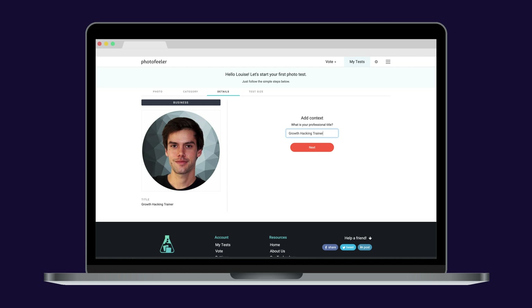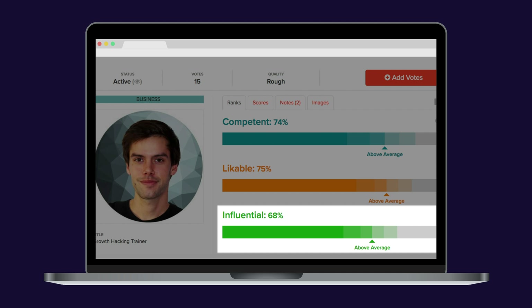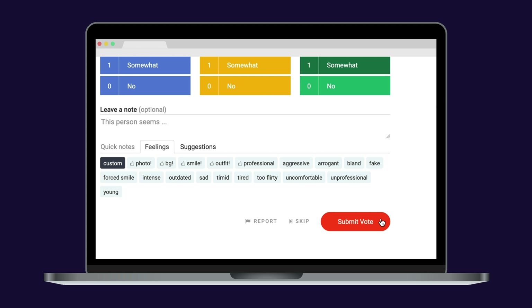What about your profile picture? Do you think it's professional enough? I use Photo Feeler to see what people really think about my photo. Do I look likeable? Competent? Influential? Rate around 30 pictures to get karma and get some qualitative data on what people think of your profile picture.